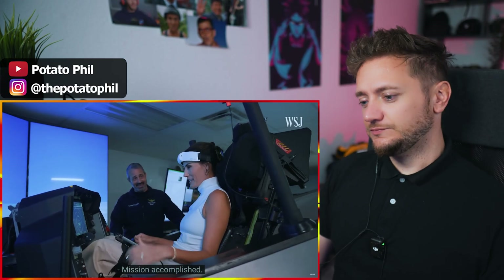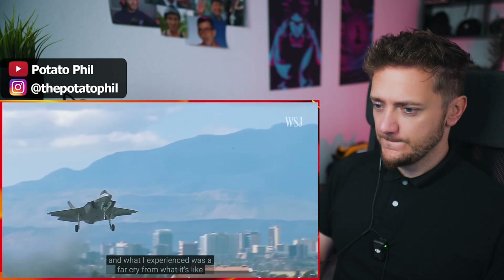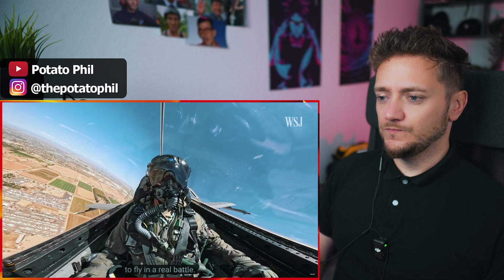Miller time. But of course, we couldn't vet the tech with real drones, and what I experienced was a far cry from what it's like to fly in a real battle.